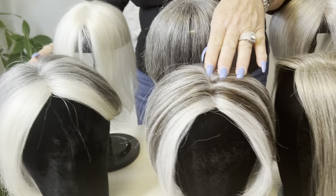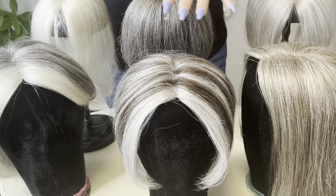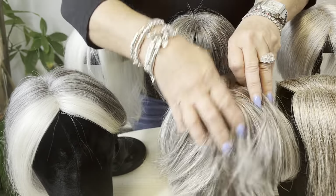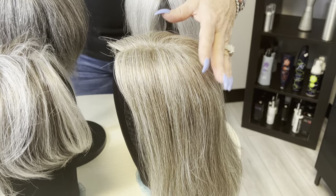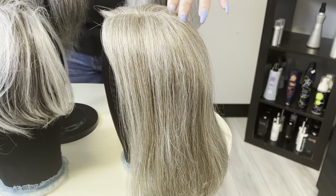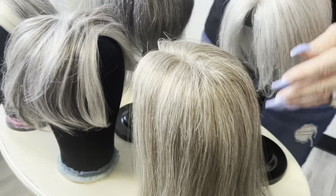Our next piece is our B70-30. It's medium brown with silver white front gray highlights throughout, and it's a beautiful brown and silver blend. This is for our light ashier gray, our blondes who happen to turn gray. It's our 6A75-25 — a level 6 ash with subtle gray throughout the piece.